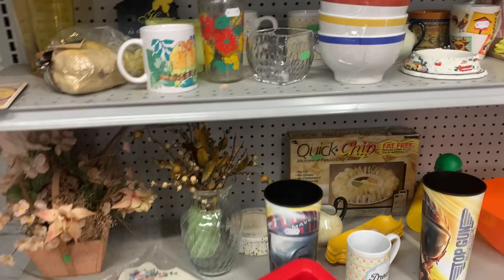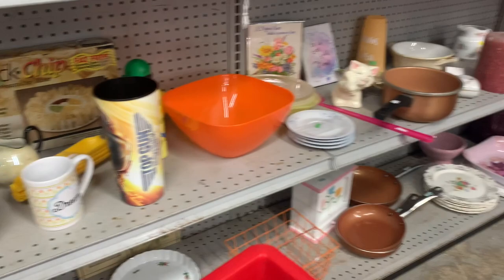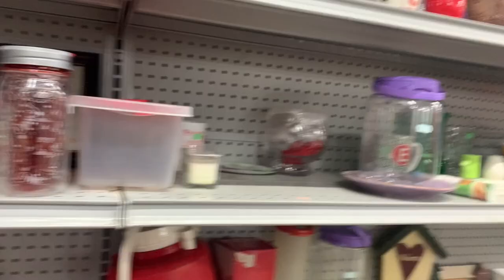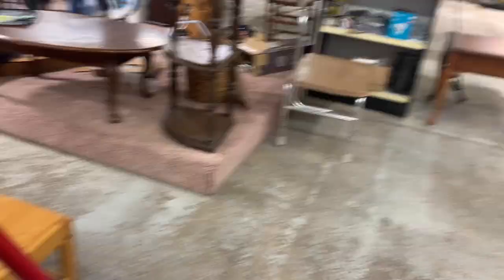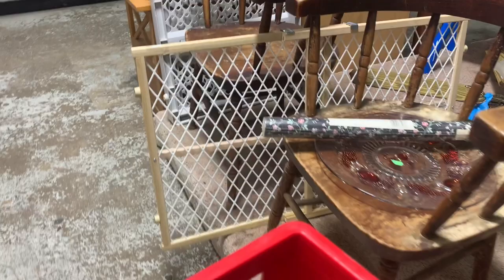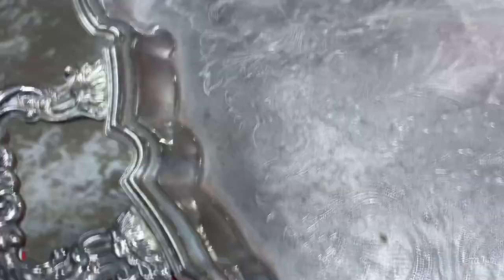We're going down into the dark creepy basement — enter if you dare. This is only for the brave of heart, the true junkers who will go into the basement to see what's going on down there. This Salvation Army is set up so that you literally go down into the basement. They actually have some furniture pieces down here which are really great priced. I didn't grab any big furniture today because it's just me and I'm in the car, but there was a buffet — a two-piece hutch with the china cabinet on top — for only $14.99.